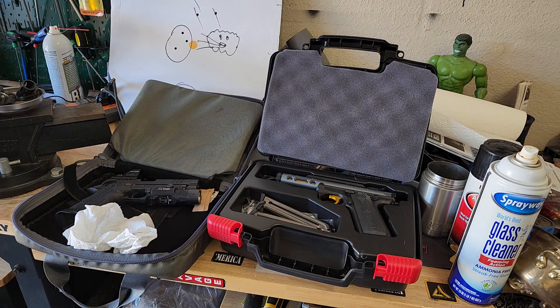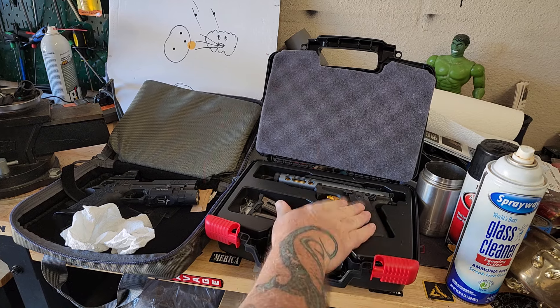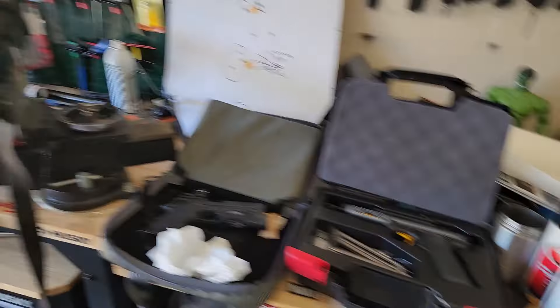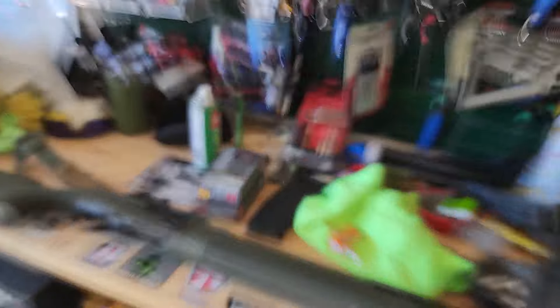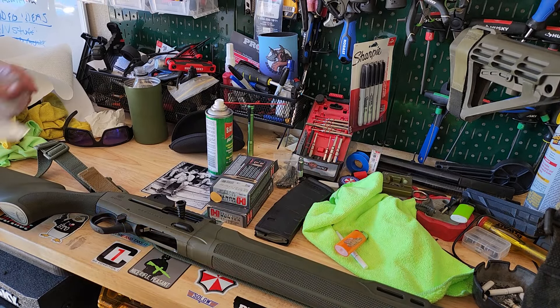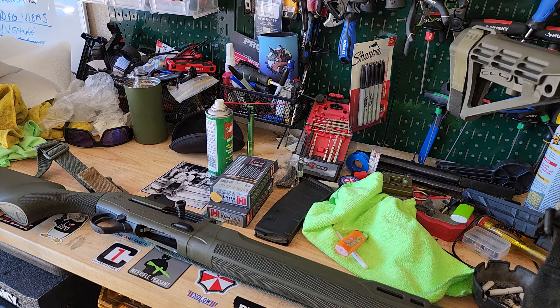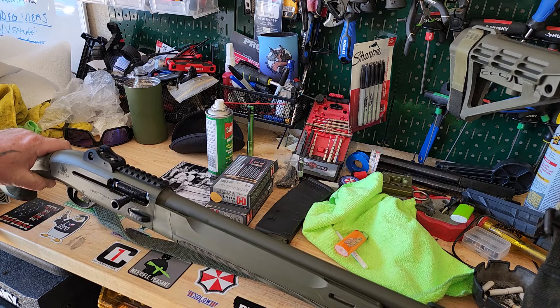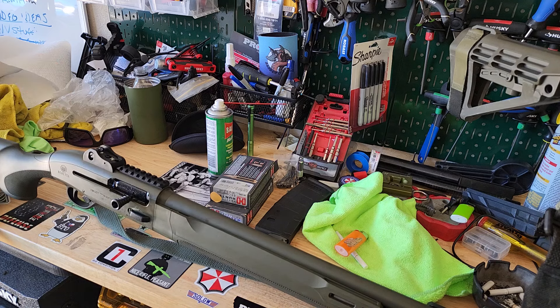I should have the Holosun 507CX2 green dot showing up later today, which I originally bought to put on the Ruger. But honestly, the more I think about it — I took that big giant mailbox optic off the Beretta. Everyone was right; there's no feasible way to really run that properly. I might put the 507 on the Beretta with whatever plate it comes with. We'll see — I'm not sure yet.